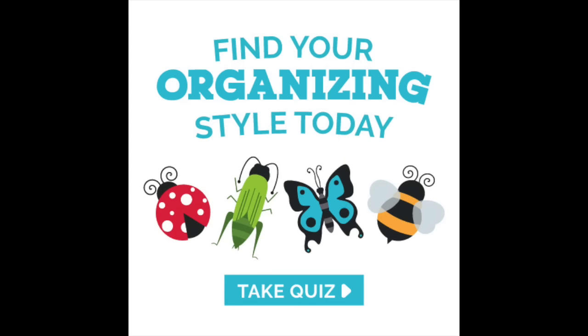Hey guys and welcome to another video as part of our Clutterbugs series. Today is questions and answers, and I want to thank you because I got hundreds and hundreds of questions from you guys. We are jumping right in.